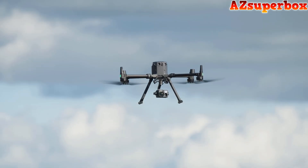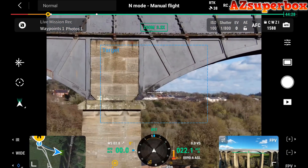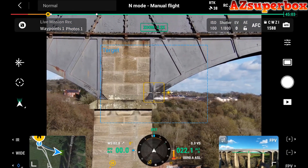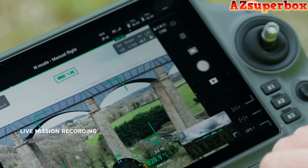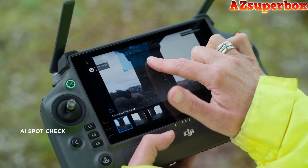With the H-20 series, users can capture target details at various distances using zoom capabilities. With intelligent functions like live mission recording and AI spot check, users can experience more precise flying patterns for more accurate data.